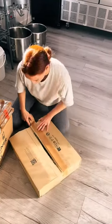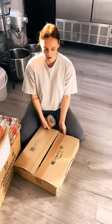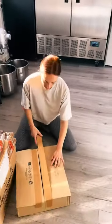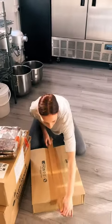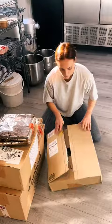Let's pack one of our wholesale cafe orders. If you didn't already know, we supply our bakes to lots of different cafes, coffee shops, zero-waste shops, and pubs all over the UK, so we send out lots of big boxes every single week to all of our different stockists.